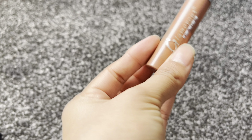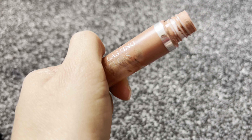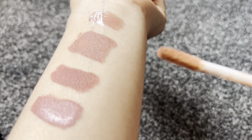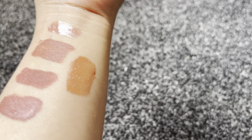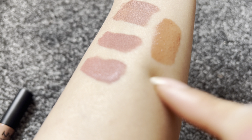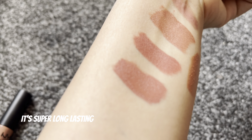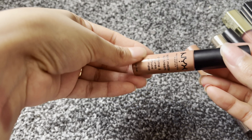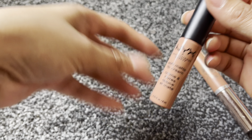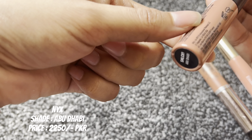This is a very good shade. It's a liquid lipstick — when you apply it it's liquid, but it will dry down. This one is the shade Abu Dhabi.